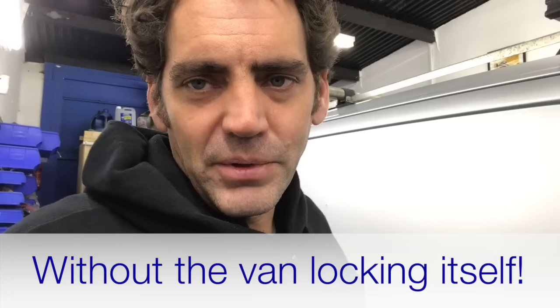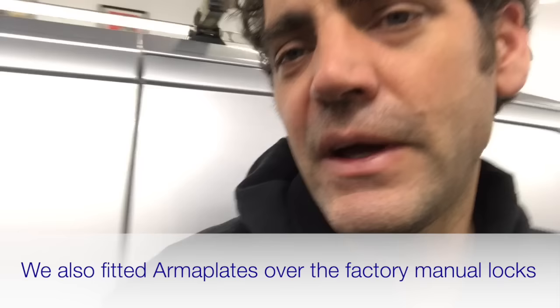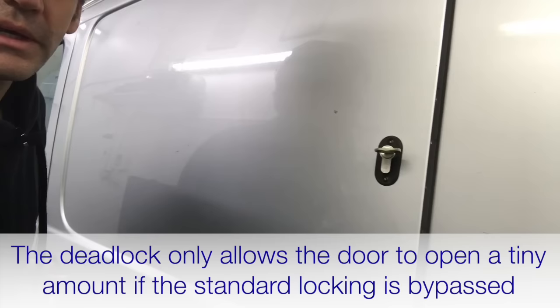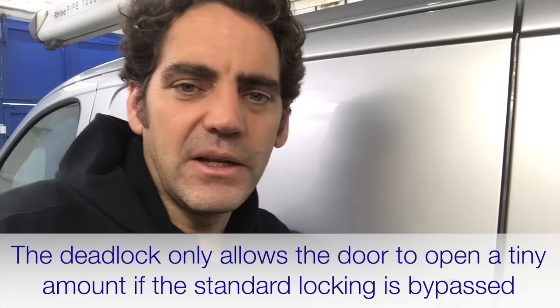We've also put the armor plates here, guarding the manufacturer's manual locks, and we've fitted that extra layer of mechanical security in the form of deadlocks to the rear door and to the side load doors. And what that means is, if someone gets past the manufacturer's security and opens up this door — just opens it a little bit — the deadlock stops the van from opening any more.